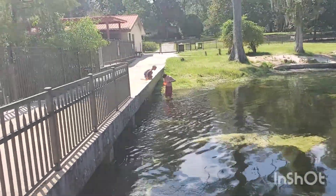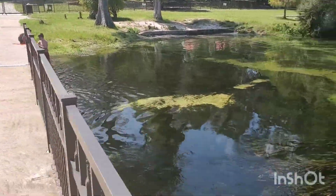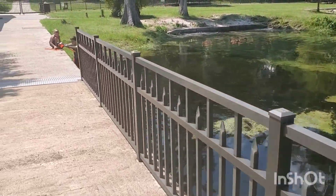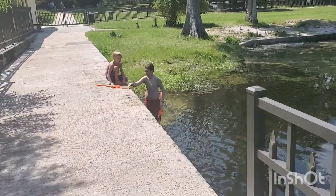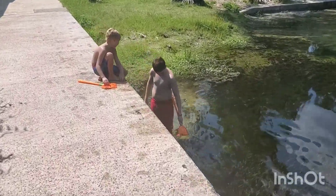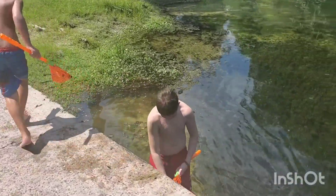These guys have their nets and looks like they're catching fish — minnows! Cool, have fun!